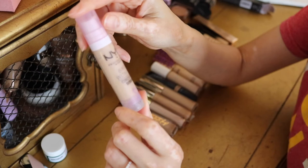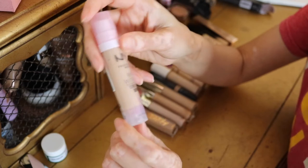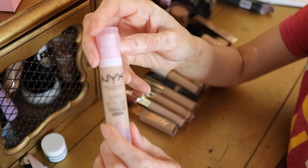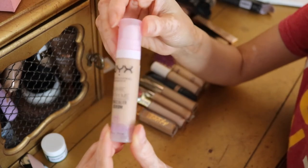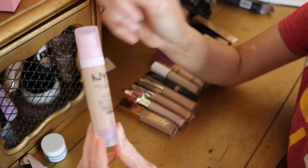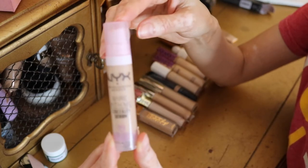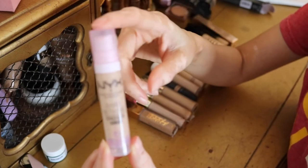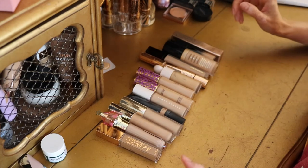Unfortunately, the NYX Bear With Me Concealer Serum didn't work as well for me. I felt the coverage was a little too light for my liking. I'm going to keep it because it's basically brand new — used just a couple of times. It's not a bad concealer, it's just very lightweight with minimal coverage. But if you don't have much to cover and just want to brighten your under eyes a little, I think it's a good one.